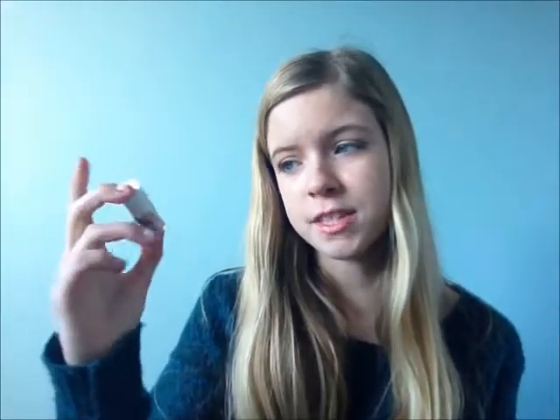Now on to highlighter. I don't really use this all the time — I don't really find the need for it — but this is the Benefit High Beam highlighter, just the mini one that also came in that box set. It's really good and it's the only highlighter I have.